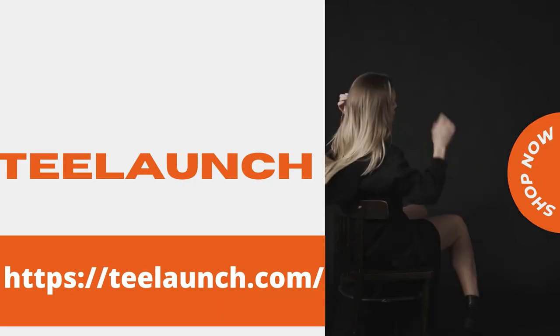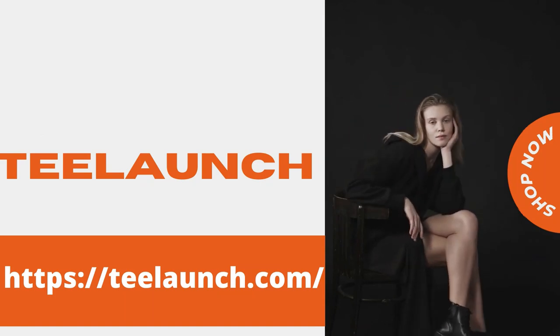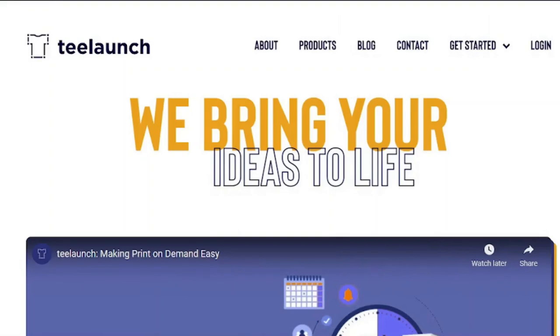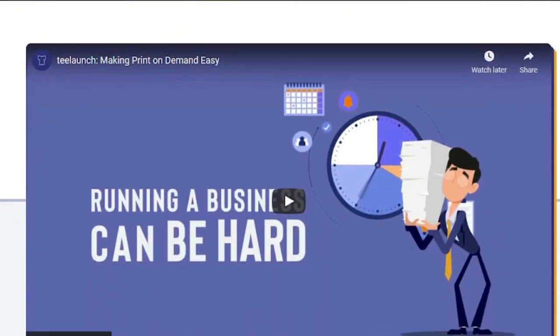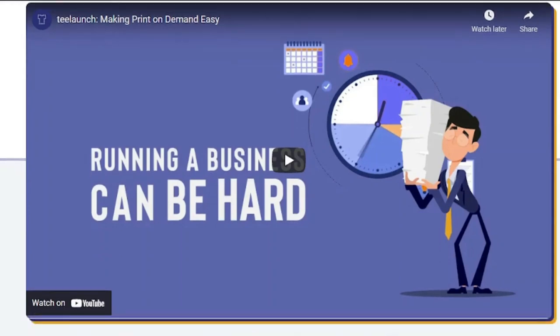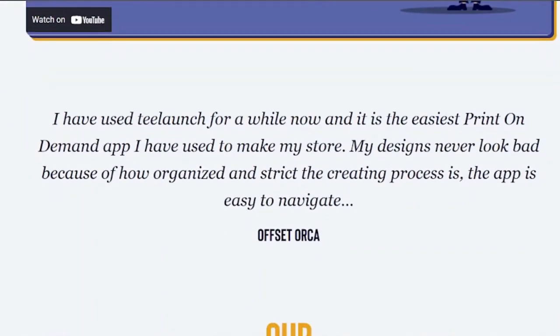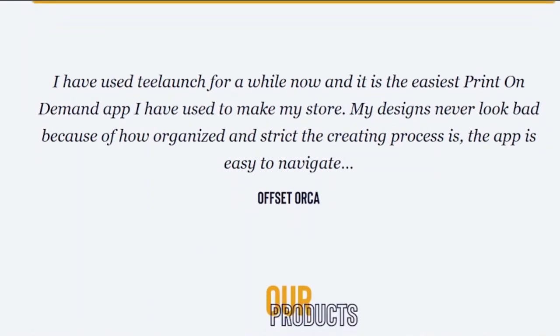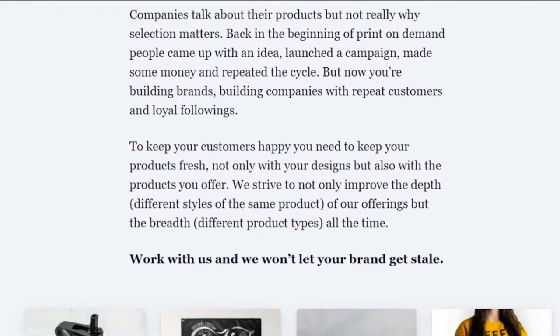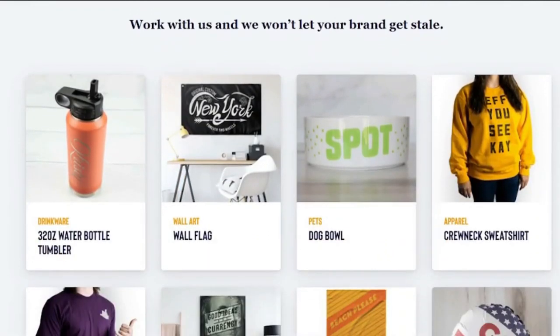T-Launch is another print-on-demand company that provides a product personalization tool allowing users to customize their own items. Clients can easily add their own logos or photos to any product they want. T-Launch is regarded as one of the most adaptable print-on-demand businesses, and their high-quality, professional-looking products set them apart. They are highly suggested when looking for the best marketing materials for your future business.